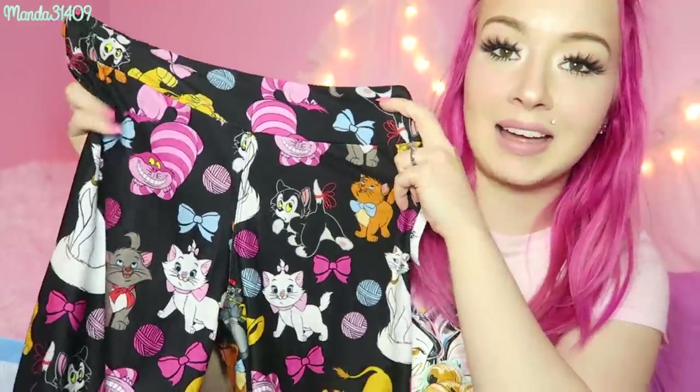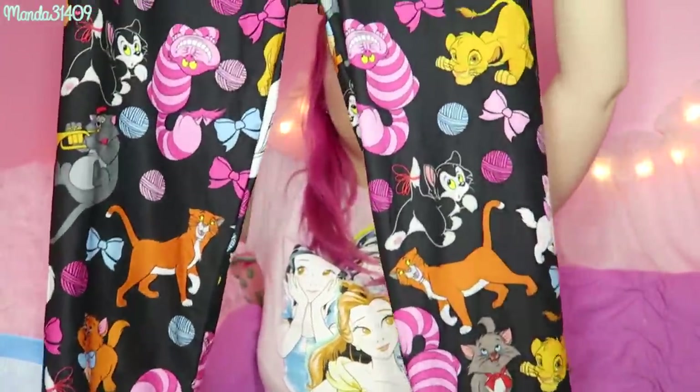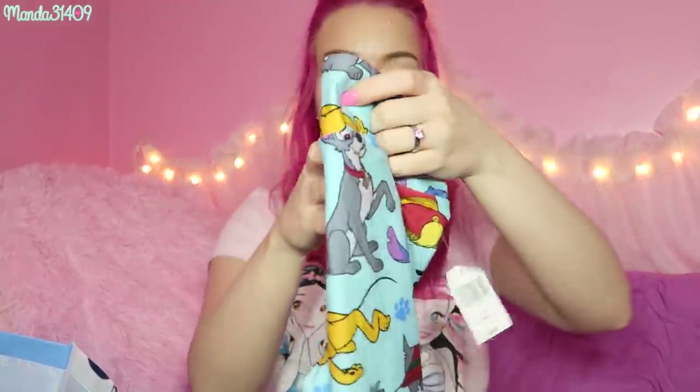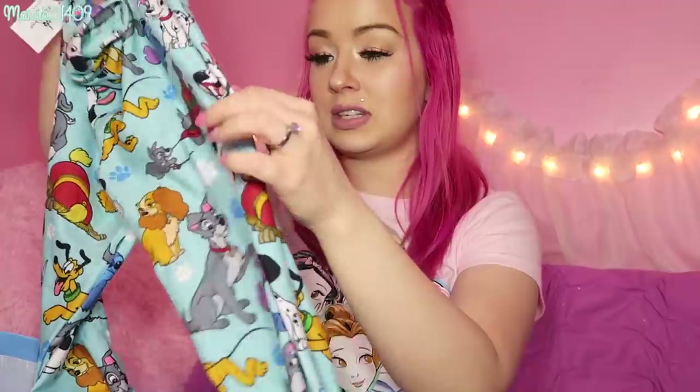These leggings were $36.99 a pair, but I had to have them. These are the Disney cat ones — black with all the little Disney cats all over: Figaro, Cheshire, and even Scat Cat, which is so cute. It's a majority of Aristocats cats, which I am not complaining about — you guys know I'm obsessed with Aristocats. And then of course I had to get the Disney dog ones as well. Even Jacques is on here, and little Scamp pulling his sweater, and Pluto and Lady and the Tramp — so so cute.